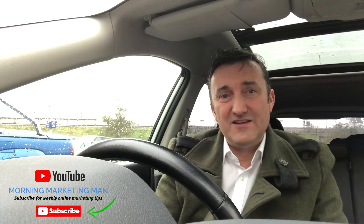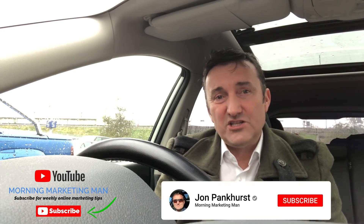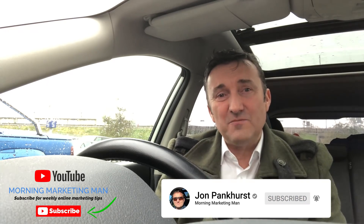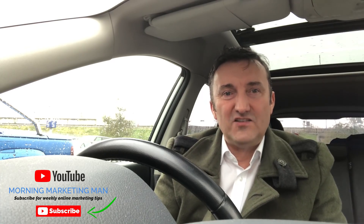I hope today's video has given you some value which you can take back to your business. Please like or share on Facebook. If you're watching on YouTube, please click the subscribe button, because every new subscriber really encourages me to add more content like this. And if you're watching on LinkedIn, please click the like button, because that will share it with your network. Have a great day.